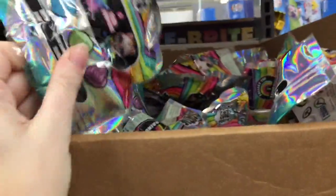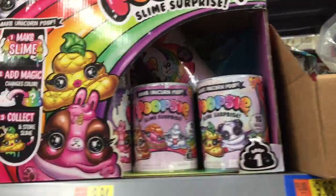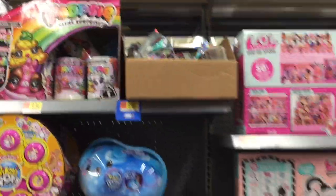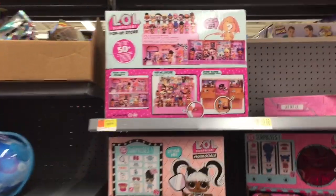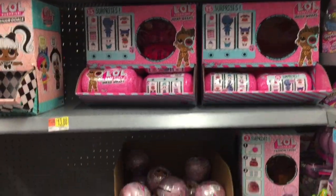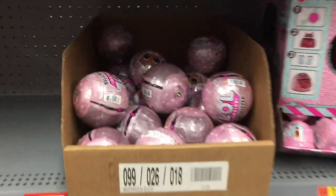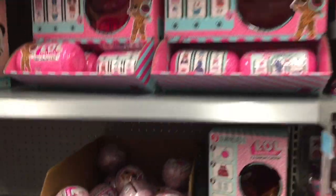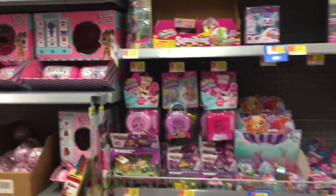I can't see because it's high up, but of course they have the Poopsie Slime Surprise stuff with the unicorn. As for LOL Surprise, they have that stand which is pretty cool, but I haven't seen anything new lately. They have the Glam Glitter - they're into cardboard boxes for some stuff right now.